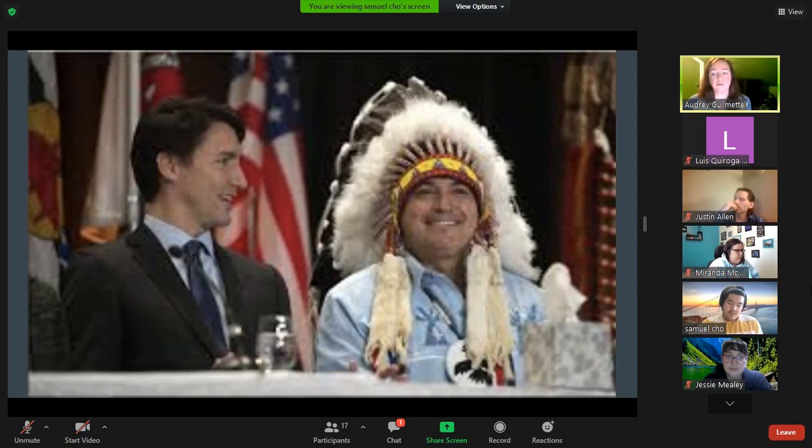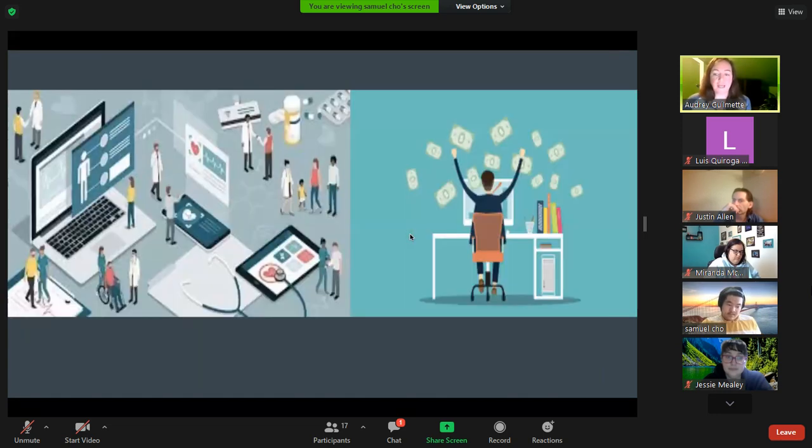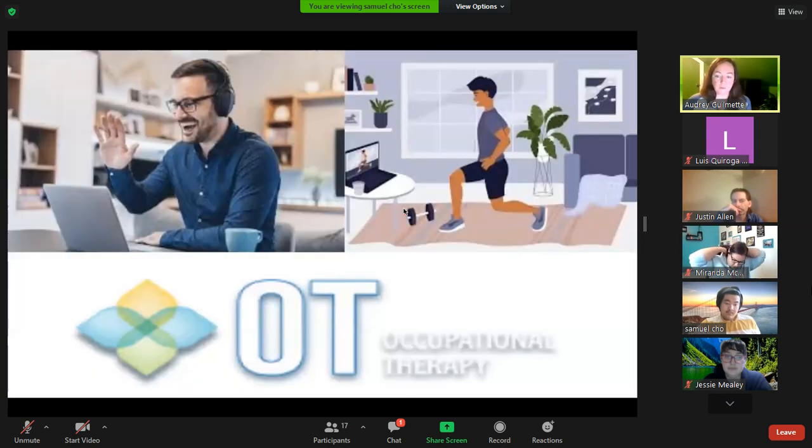Social media outlets such as blogs and Instagram accounts allow people to interact on an interest basis. For example, connecting virtually with someone in Italy to learn Italian is a valuable experience many are taking advantage of, especially this past year. It has become apparent that connection — virtual or in person — adds value to anyone who can experience it. Social media has also positively impacted remote areas, allowing access to community resources and medical support.